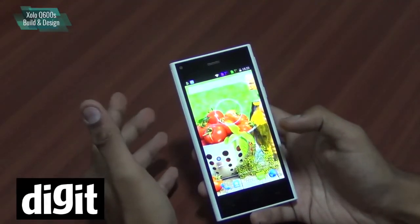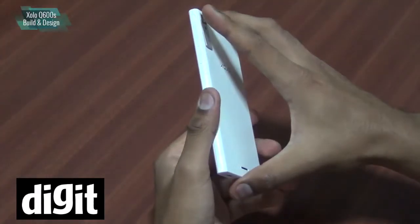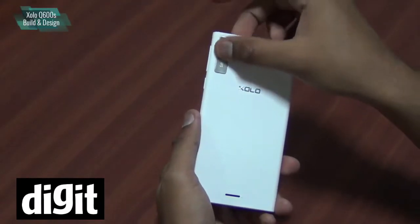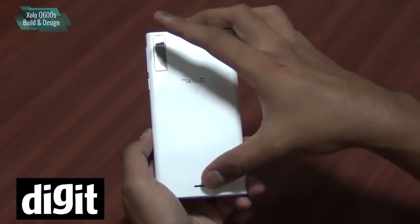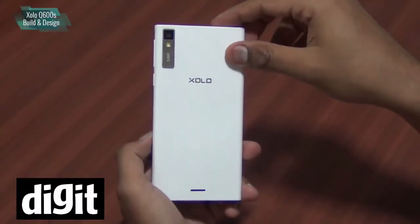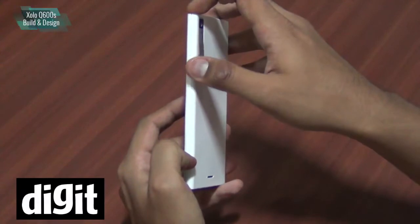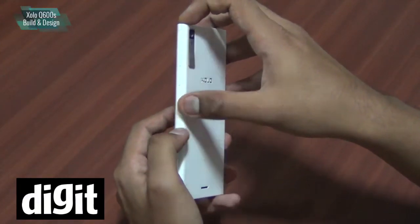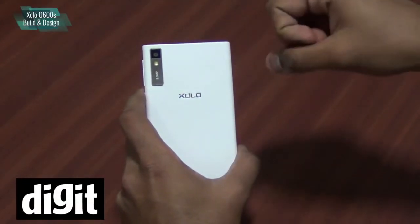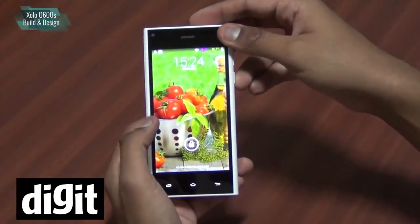Let's look at the build quality and design. It is actually a very good looking phone — one of the better looking phones in this price segment. The 5 megapixel camera is at the back, and you've got only the Zolo branding and the loudspeaker grill. The white body looks good. The sharp edges and curved edges look a lot like the new Xiaomi Mi 3 which has recently been launched.